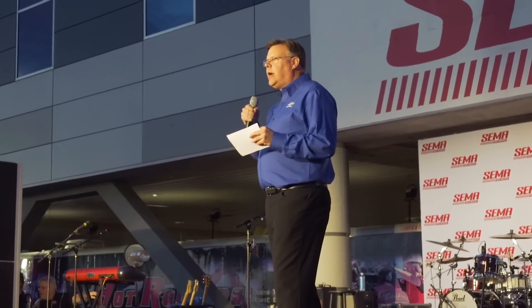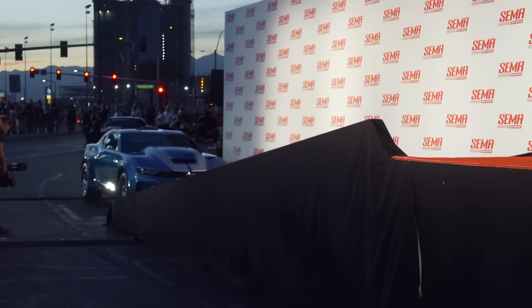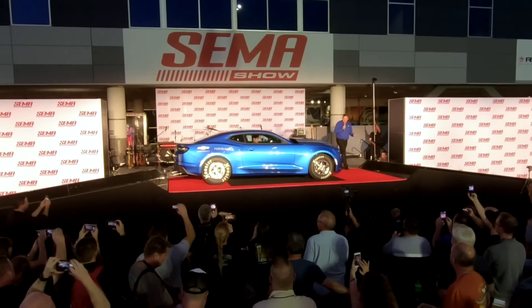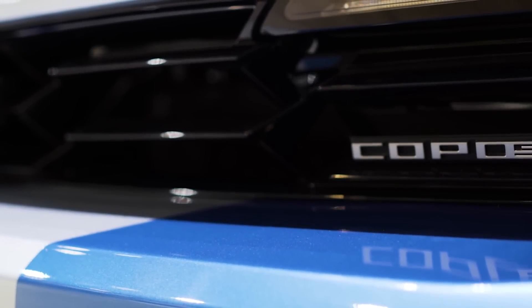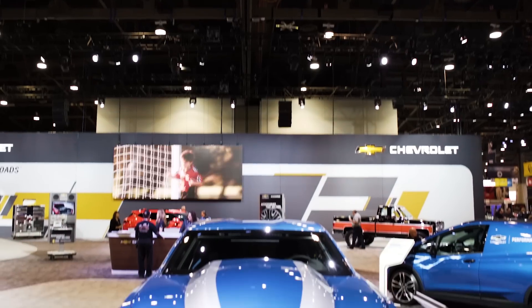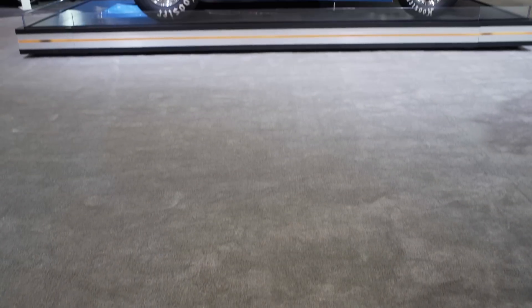Tonight it's all about the COPO Camaro. We're going to celebrate it big. Anniversary blue on the exterior, with all the 50th anniversary logos in and outside the vehicle. Under the hood, it's what you'd expect: 427 cubic inch, which is exactly an inspiration for the original. Naturally aspirated, fuel injected, based on the LSX V8. The engine is painted orange, with chrome valve covers, and the air cleaner has that 427 logo inspired by the original.